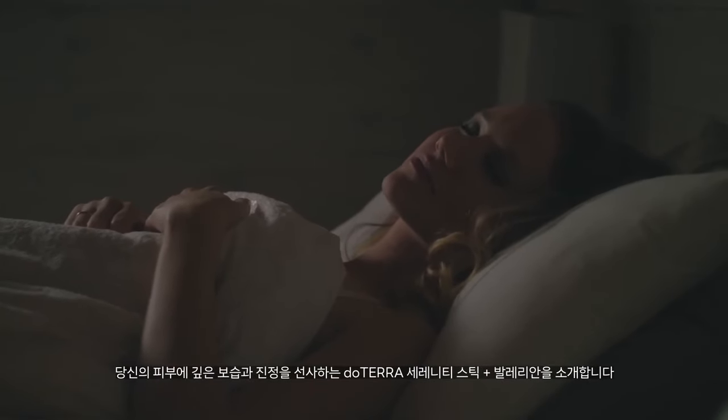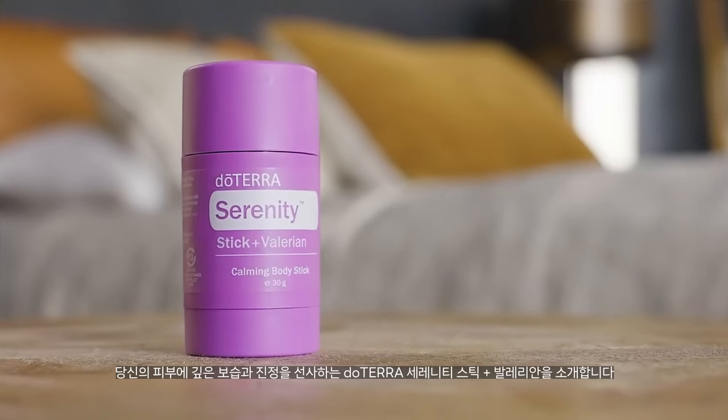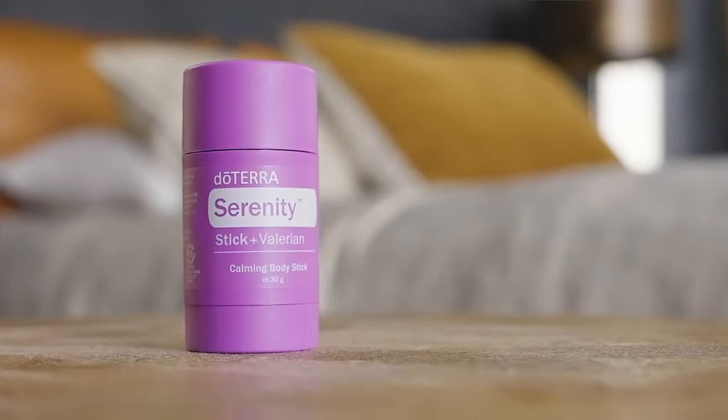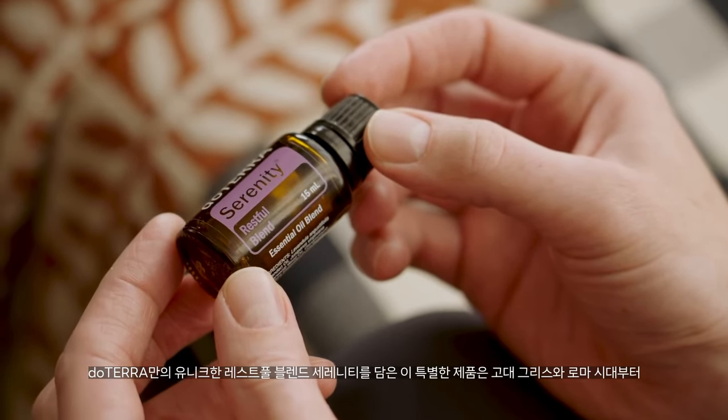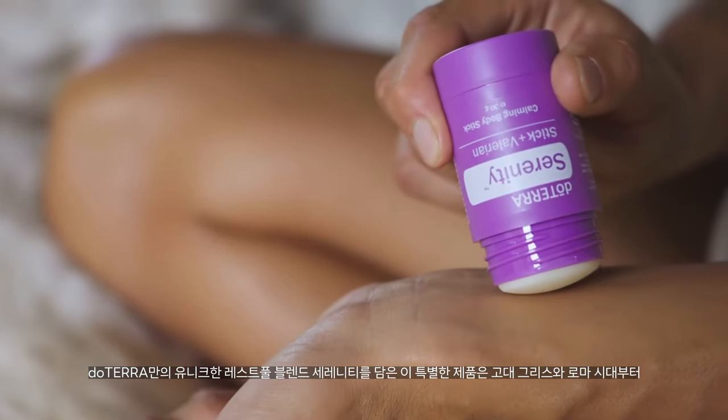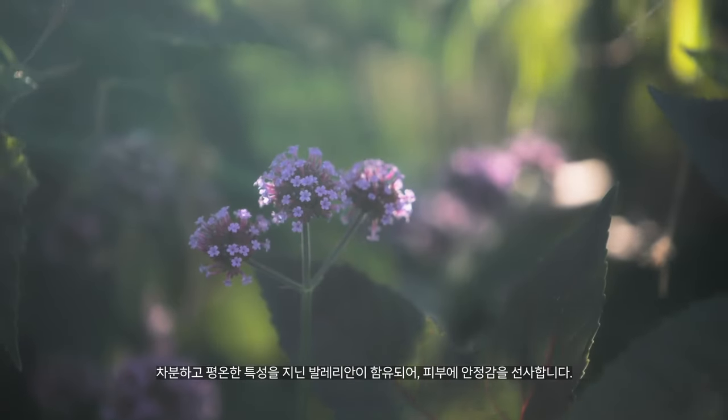Your key to blissful slumber is here with the doTERRA Serenity stick and Valerian. Featuring our proprietary doTERRA Serenity restful blend, the benefits of this unique product are magnified by the addition of Valerian.